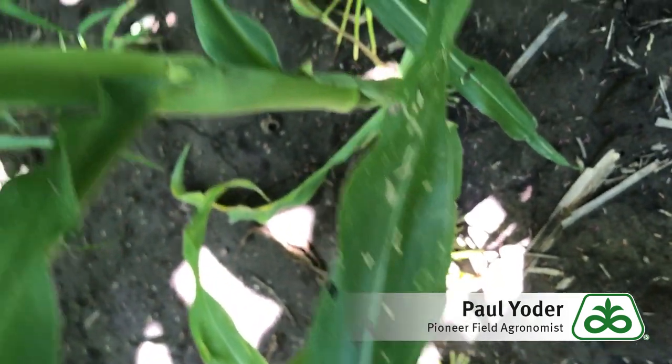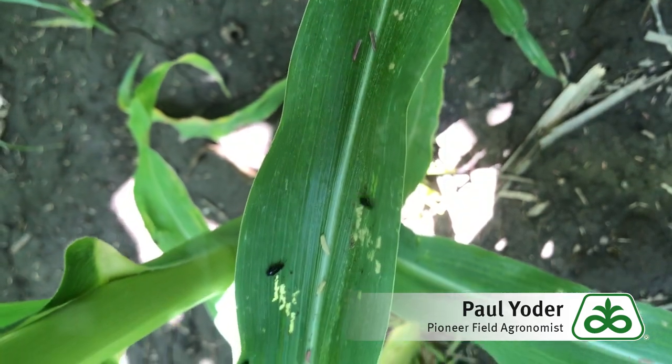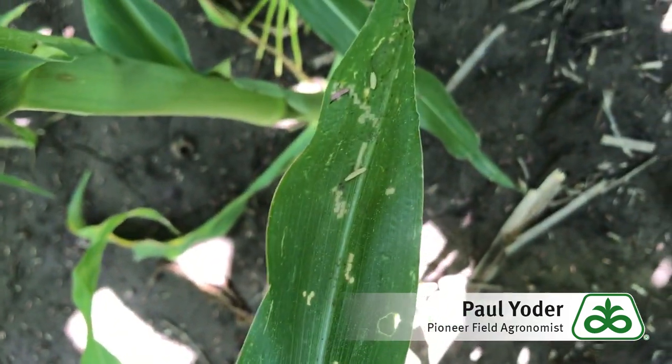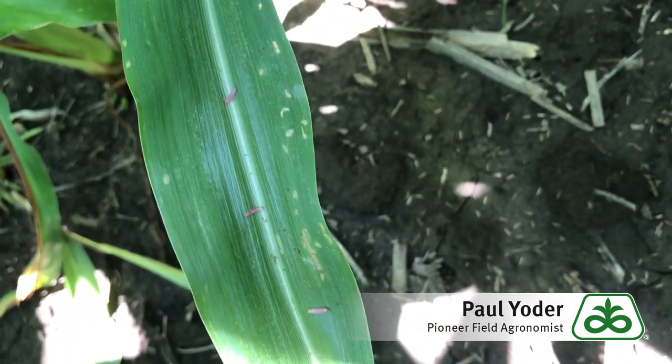What the flea beetle will do is basically remove the top tissue of the leaf, and in some cases that particular tissue will turn gray and eventually could turn brown, which could give the illusion that maybe you've got gray leaf spot coming on.